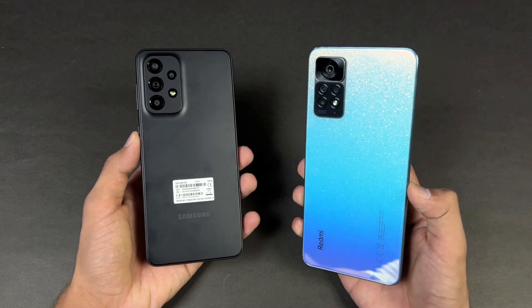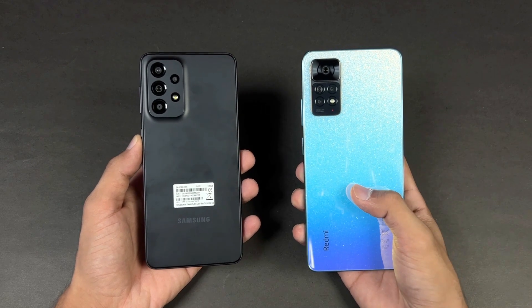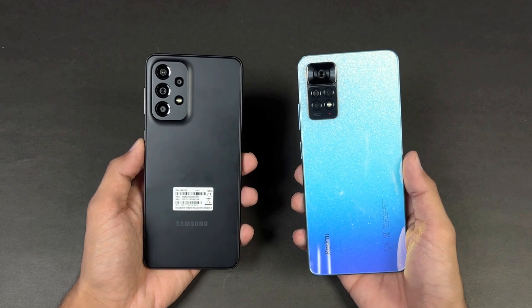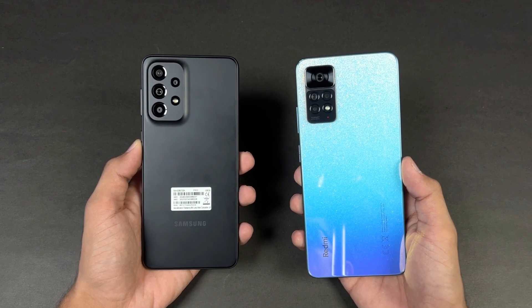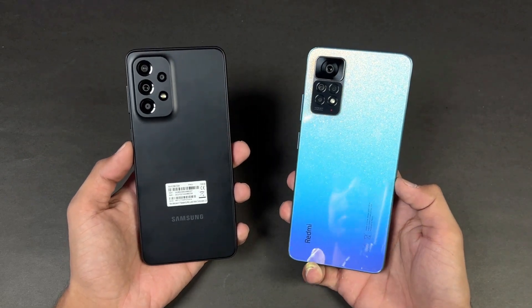On the back we have quad cameras on both phones. The Redmi Note 11 Pro has a 108MP main camera with an 8MP ultrawide, a 2MP macro, and a 2MP depth sensor, while the A33 5G has a 48MP main camera with optical image stabilization, an 8MP ultrawide, a 5MP macro, and a 5MP depth sensor.